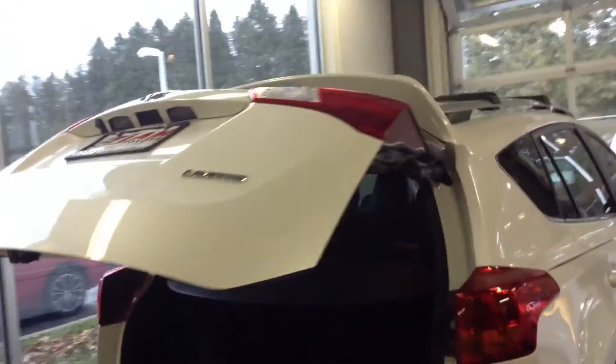This RAV4 is a Limited, so it has lots of nice features added to it. It has the mud guards, roof rack, side step — pretty much everything you can ask for. Overall exterior, about a 9 out of 10.